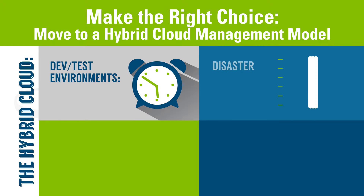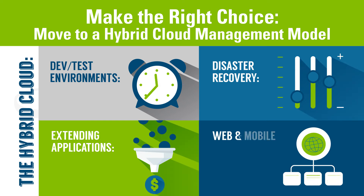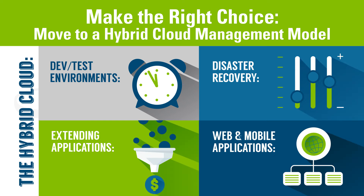Hybrid clouds can be used to create more collaborative dev test environments, enhance disaster recovery, extend applications due to growth needs, and to support web and mobile applications.